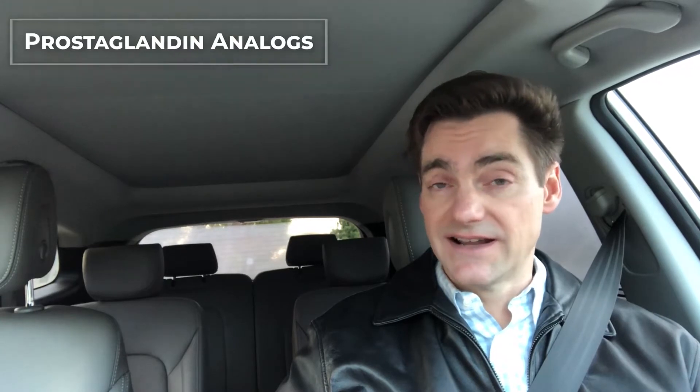Good morning. I'm Dr. David Richardson. I'm a cataract and glaucoma surgeon in Southern California. During my morning commutes, I like to discuss topics that generally there's just not enough time to thoroughly discuss in a typical exam room situation. Today, I'd like to discuss a class of glaucoma medications that's a particularly important class called the prostaglandin analogs.